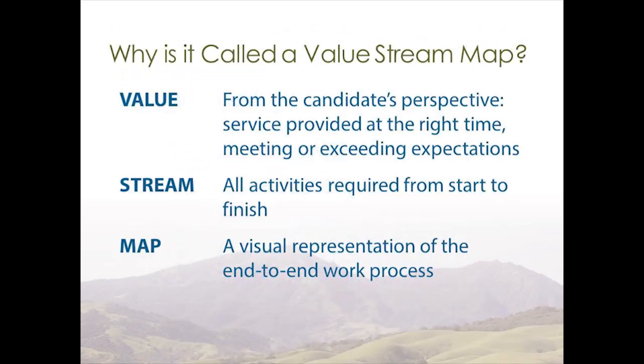We want to ensure that the service is provided at the right time, meeting or exceeding expectations. The stream is all about the activities required to complete the process, start to finish. Our map is the visual representation of the process, verified by walking through it ourselves. Ultimately, this is not just a process map — we're really placing value at the forefront.